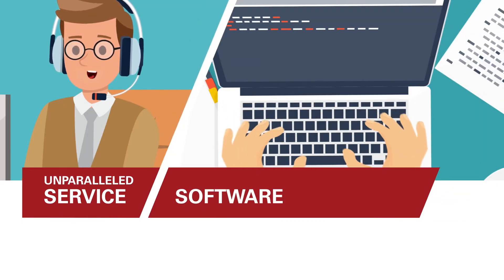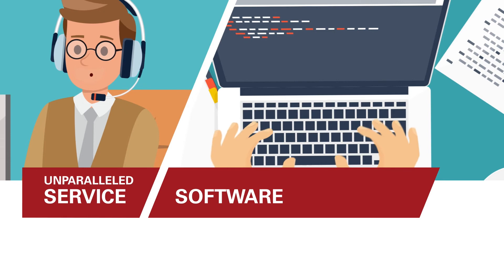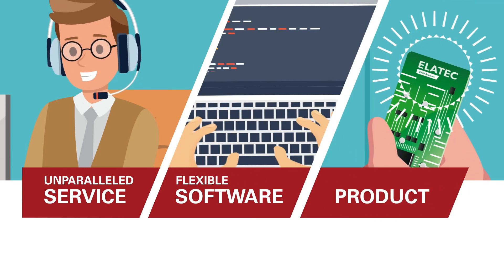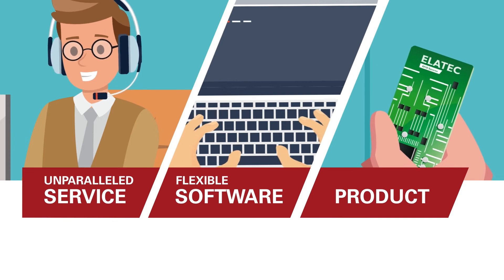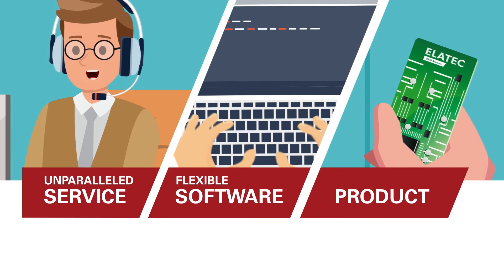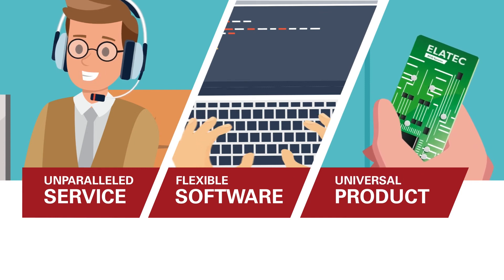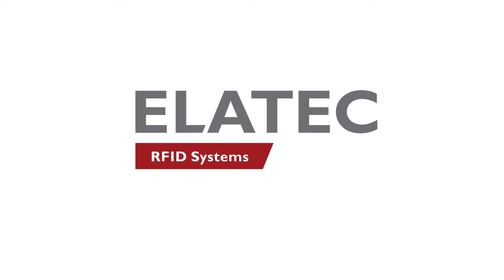Our customers receive top service, support, and communication at all times. Unparalleled software — no other reader in the market can be customized as quickly as ours. Flexible products — our universal TWN technology is compatible with all major standards worldwide. Benefit from future-proof RFID solutions with Ella Tech.